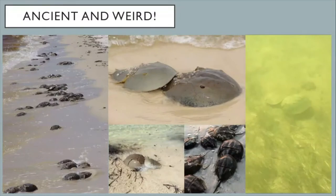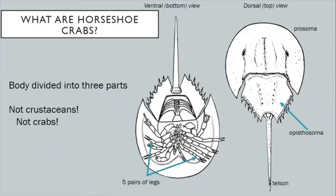Horseshoe crabs have been around for a very, very long time — longer than dinosaurs, longer than trees have been around. They have seen so many changes over time. Today I'll tell you all about horseshoe crabs, so the next time you see one on the beach you can tell your parents all about these living fossils. So first off, what exactly are horseshoe crabs?